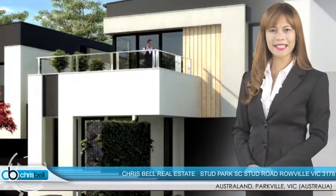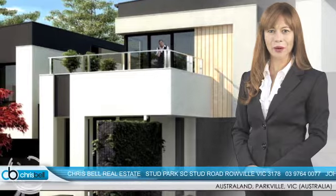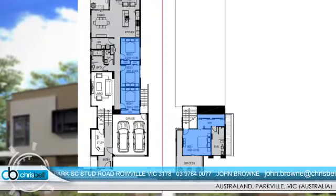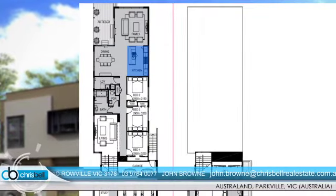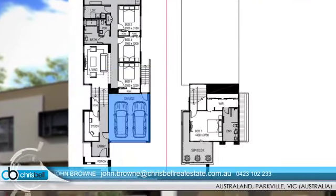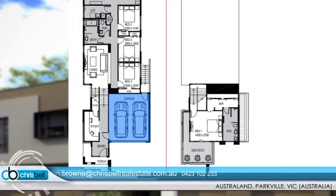The Dormer is a stylishly designed split-level home created to bring the ease of sophisticated living to the whole family. It has four bedrooms, two bathrooms, an open-plan kitchen, dining and family zone that leads to an al fresco area, and a double garage with internal access on the lower level.